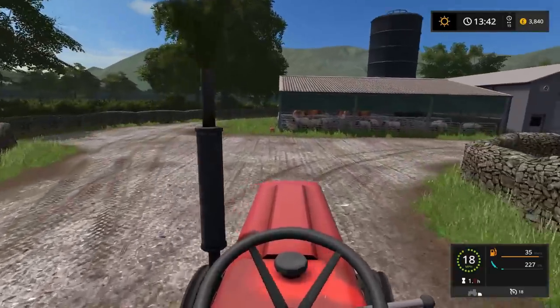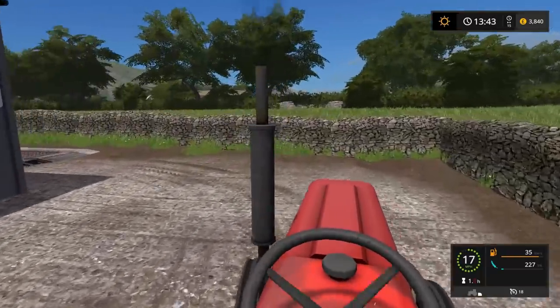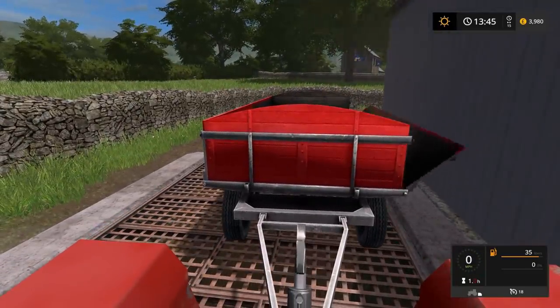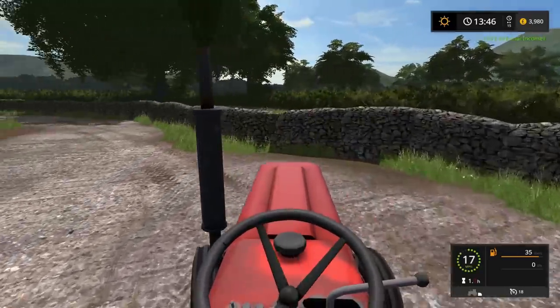It was almost worth it. If we make £100 then I suppose we've done well. £139 — very good. Right, now to get the firewood.